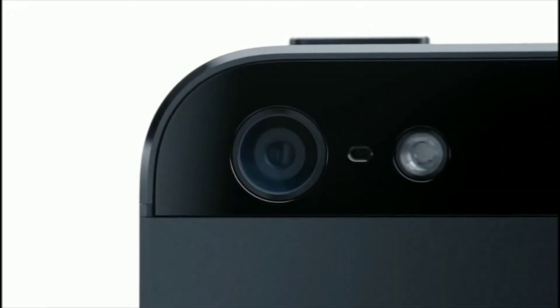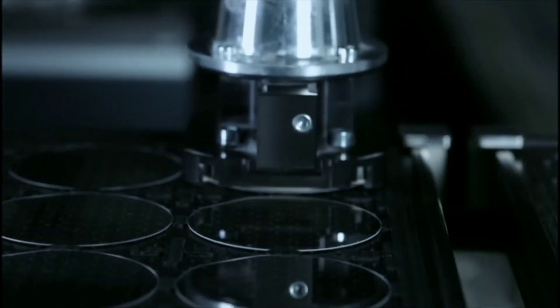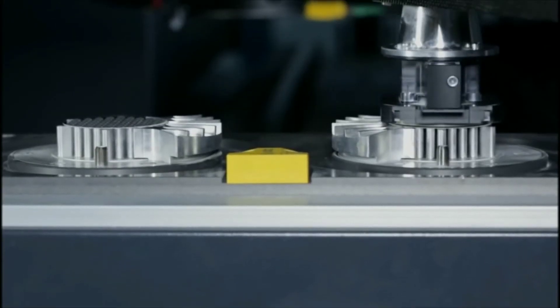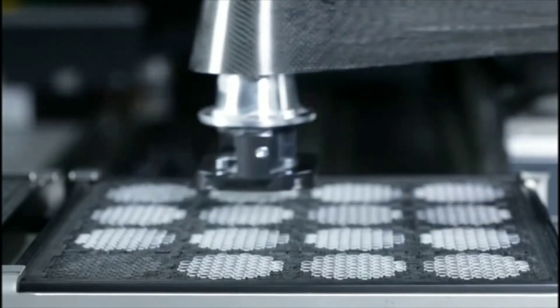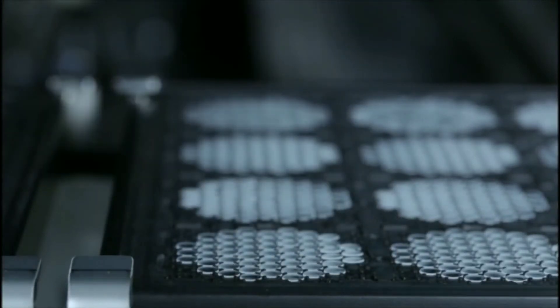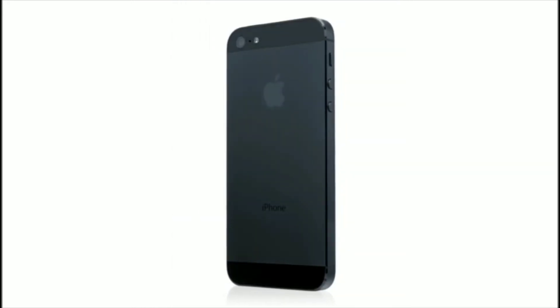We also moved to a sapphire lens cover, which is thinner and more durable than the previous cover glass. This really protects the optics and keeps your photos looking great. I don't think the level of invention has ever been matched by any other product we've done. What makes iPhone 5 so unique is how it feels in your hand — the materials it's been made with, the remarkable precision with which it's been built.